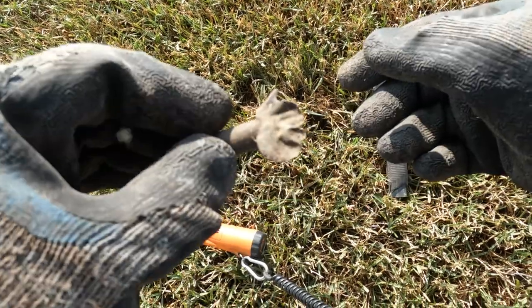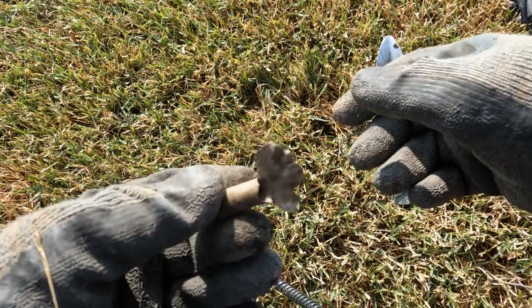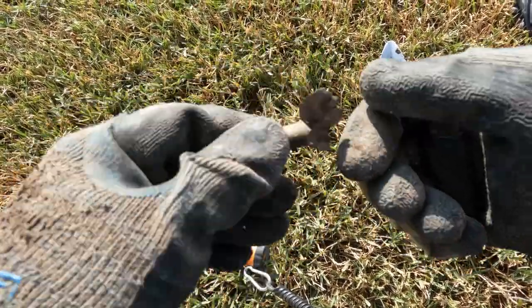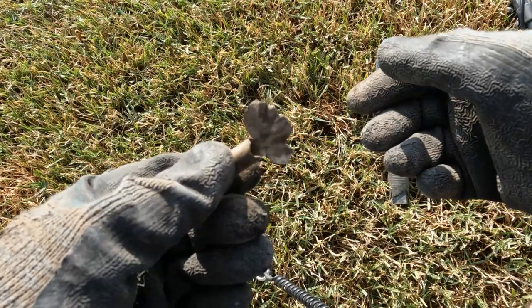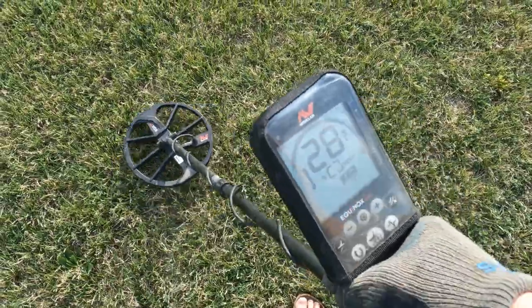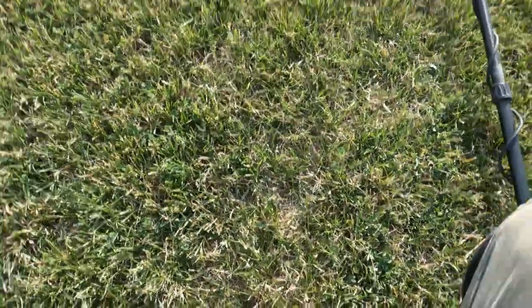I don't know, maybe it got mower-whacked or something. I've never seen a shell splayed out like that before. So I got a 27-28 signal - that's a pretty good sound.